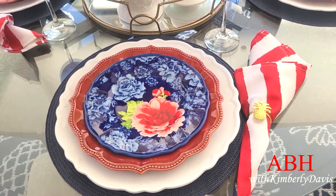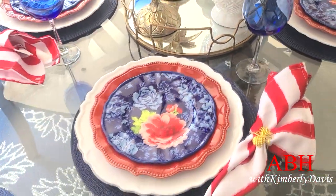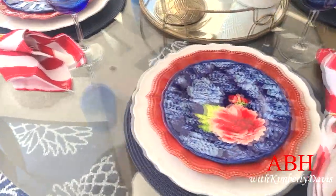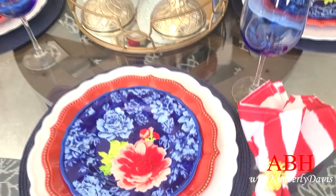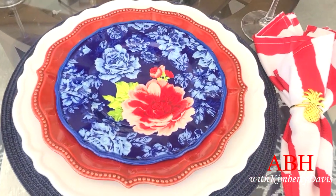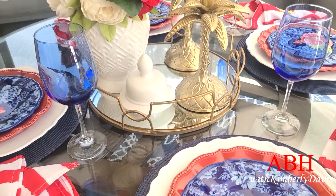The placemats I already had. The white chargers I picked up from Hobby Lobby just recently. The red plates are Pioneer Woman plates I picked up on clearance at Walmart, and the top salad plate is also a Pioneer Woman plate I picked up just recently. The napkins were gifted by Christy C., and those pineapple rings I ordered from Amazon — everything from Amazon will be listed in my description box down below.